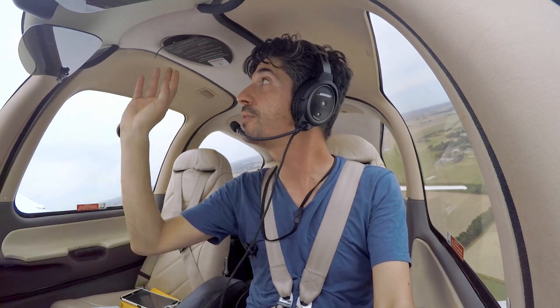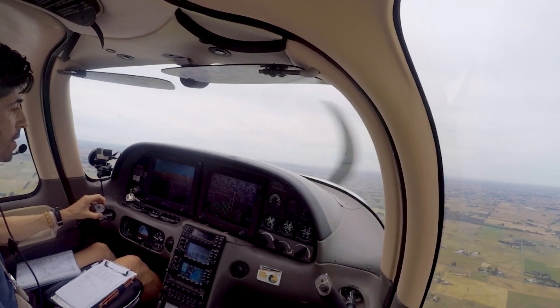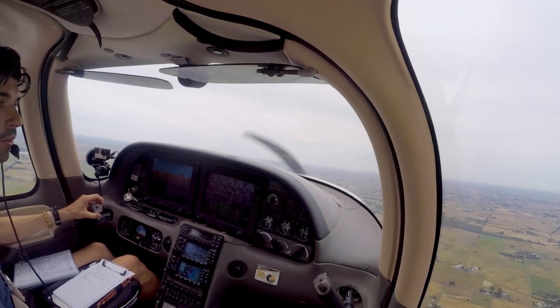Left turn, flaps away, caps available. Warrnambool traffic, Tango Delta Sierra departing overhead, passing 1,800, climbing 5,000, tracking to Avalon, Warrnambool.